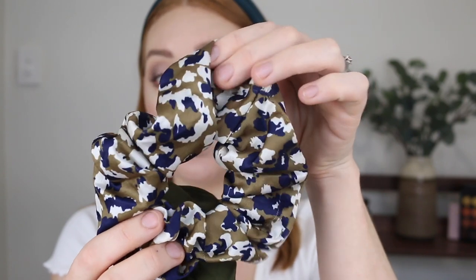It comes with this maroon color scrunchie. The next pack is a khaki and then this is like a silk fabric for this one. I just love them. If you have thicker hair these are great because they're so big and they're just so cute.